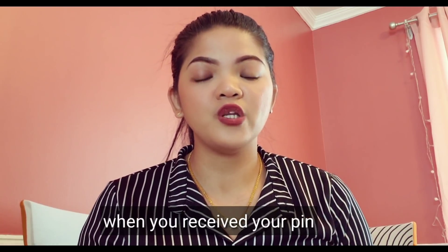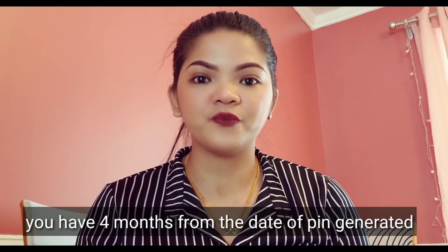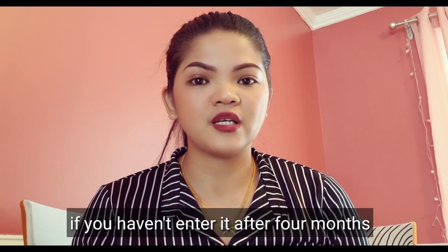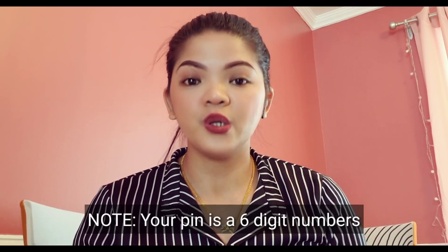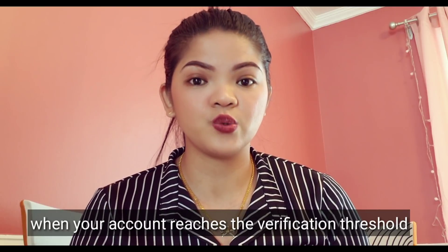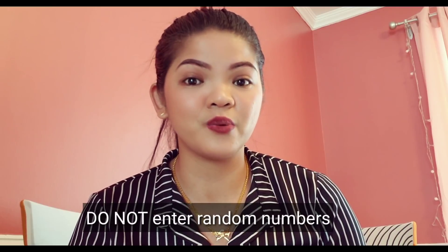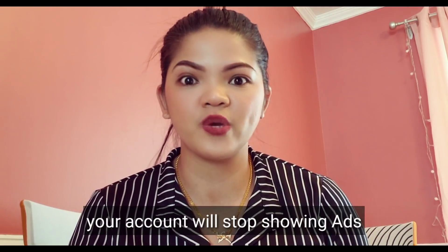Second: when you receive your PIN, you enter it in AdSense to verify your address. You'll have four months from the date your PIN was generated to enter it in your account. If you haven't entered it after four months, they'll stop showing ads on your pages or in your YouTube videos. Note: your PIN is a six-digit number, and it is not the same as your publisher ID. If you enter your PIN incorrectly three times, your account will stop showing ads.